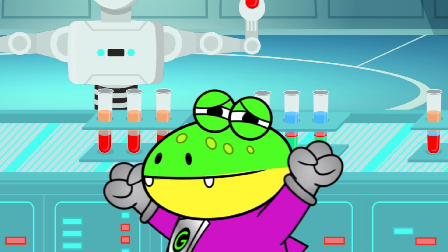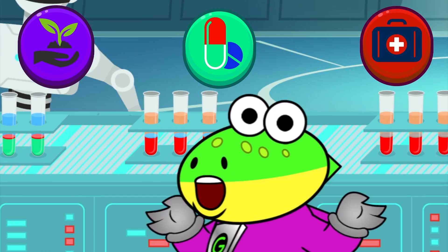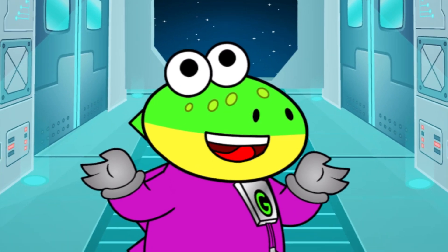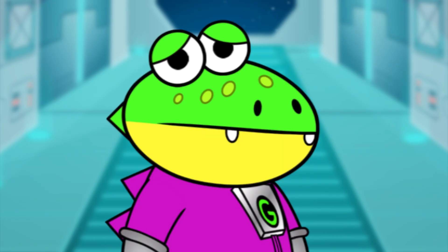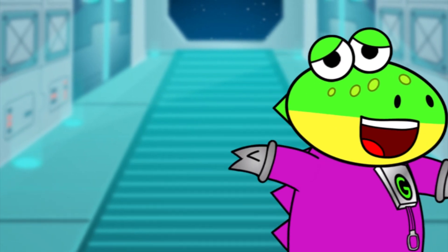Heck would love it here! They research things like farming in space, medicine for everyone on Earth, ways to keep people healthy in space, and more! This is the life! Rats — I forgot to ask if they have any space gummies on board! I'll find out tomorrow!